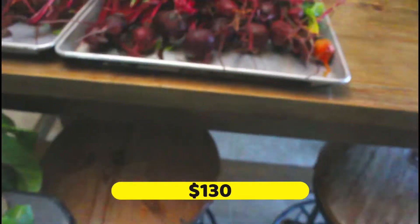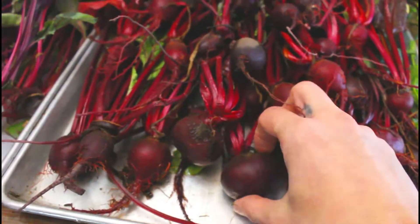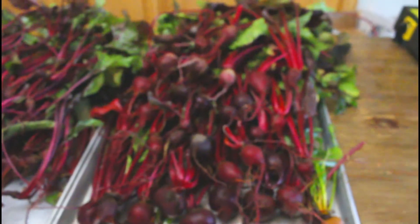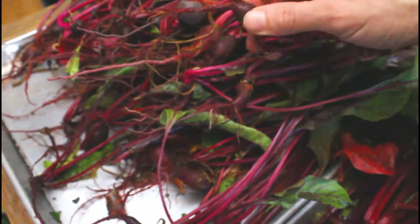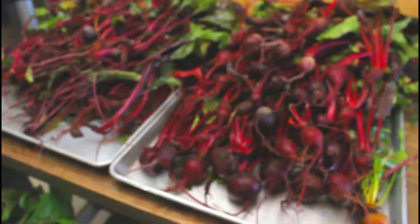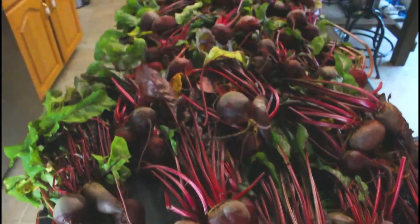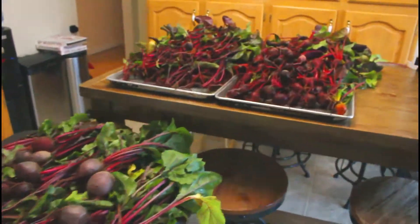Plus all these little guys — these are cute. These are little baby ones where you can eat the greens — beet greens. That's $130 worth of beets and beet greens, plus I don't know what value to put on these small ones.